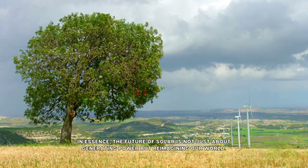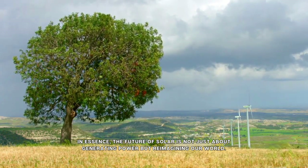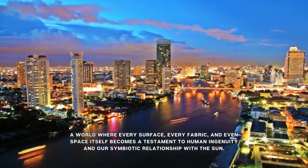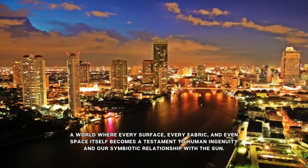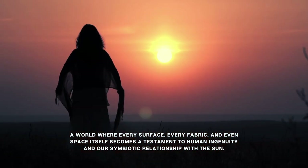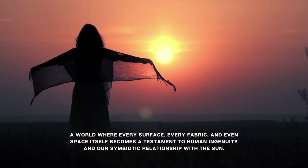In essence, the future of solar is not just about generating power, but reimagining our world. A world where every surface, every fabric, and even space itself, becomes a testament to human ingenuity and our symbiotic relationship with the Sun.